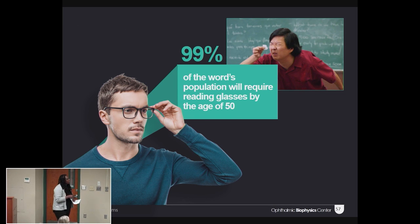In fact, 99% of the world's population will require some form of corrective lenses by age 50 because of presbyopia. But if all you need is some glasses, then why are we here?